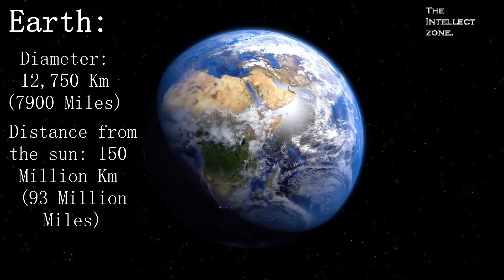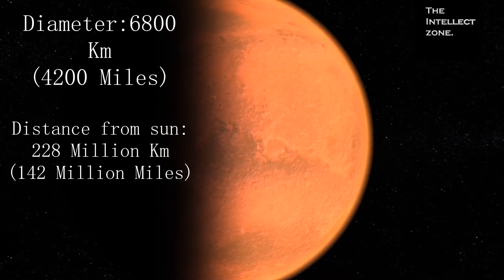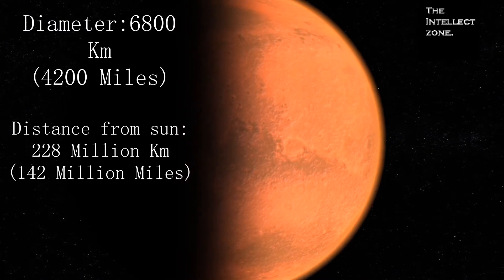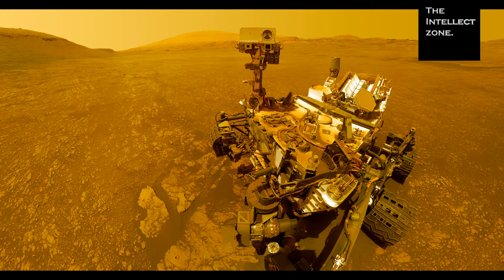Also known as the red planet, Mars is the fourth planet in the solar system. The red color Mars is known for is due to the rock and dust covering its surface being rich in iron. Scientists believe that life could exist on Mars.